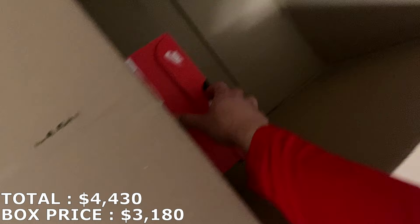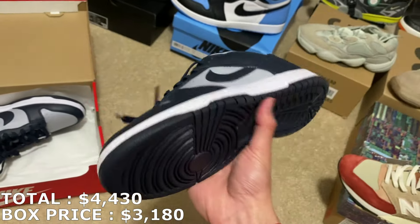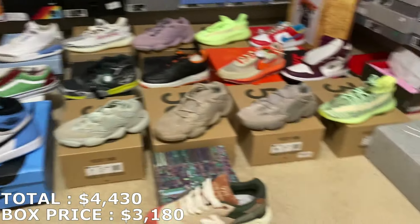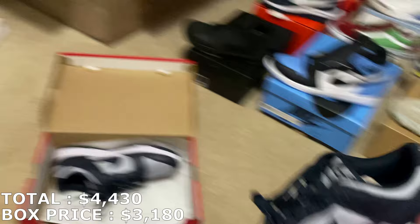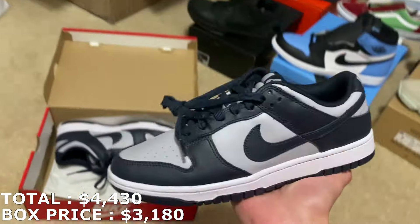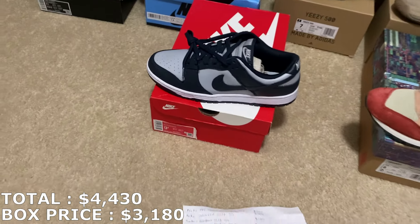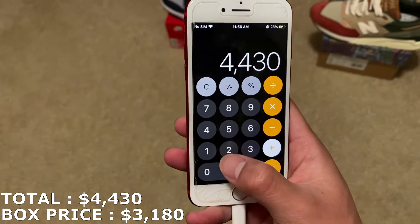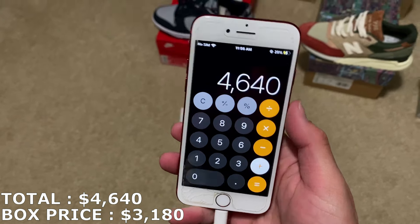Let's get into the last shoe — a size 9.5 Dunk Low. It is the Georgetown Dunk — another good one! These go for over $200 for sure, and that's gonna put this box to crazy profits. Let's look it up. In a size 9.5 for the Georgetowns they're going for about $210. With that, everything adds up to $4,640 for this box.